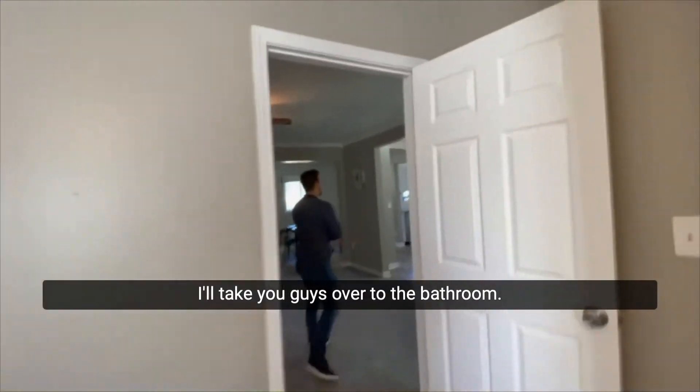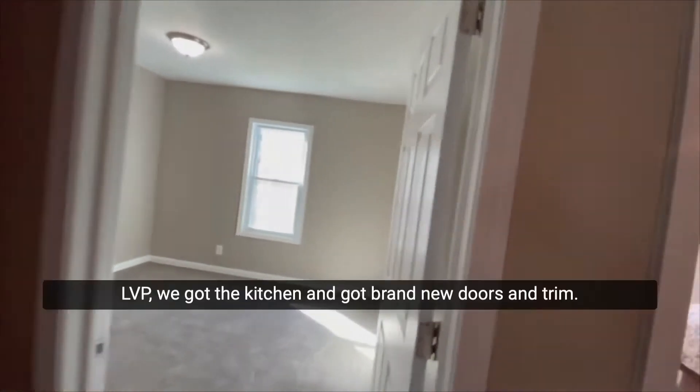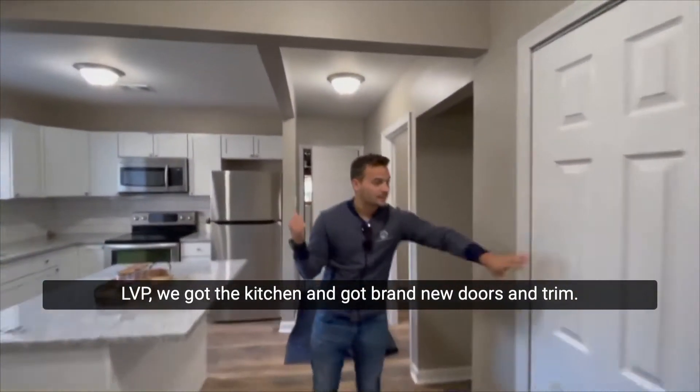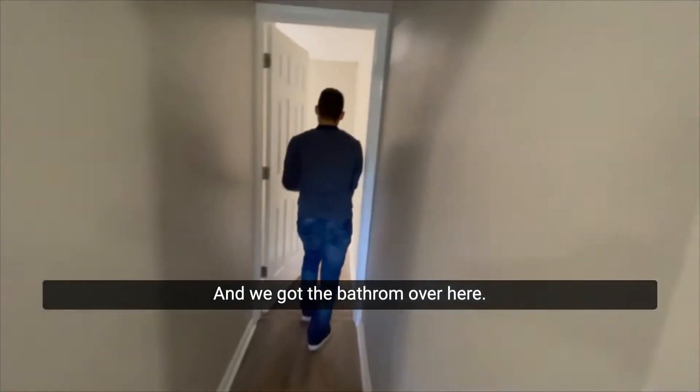All right, I'll take you guys over to the bathroom. So we got brand new carpet, LVP, we got the kitchen, and brand new doors and trim, and we got the bathroom over here.